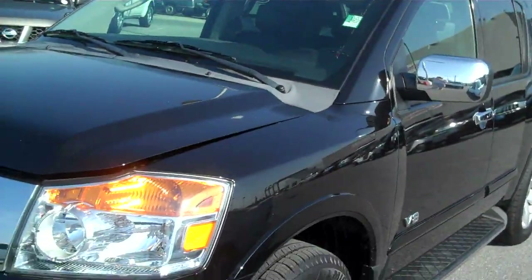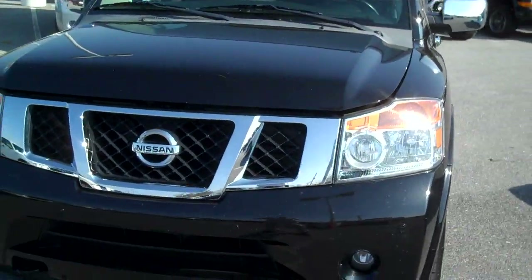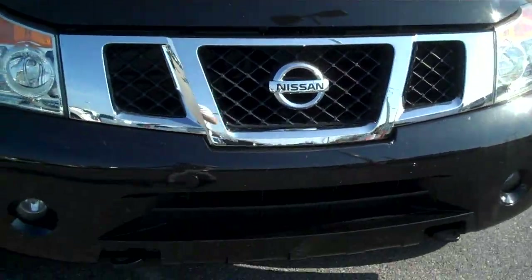Hi folks, my name is Randy Witzel at Sandy Sansing Mazda. I got this beautiful 2008 Nissan Armada, black in color, and it's got 38,000 miles on it.